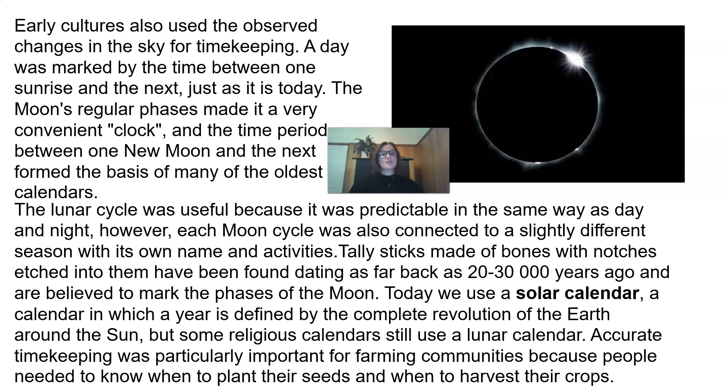Today, we use a solar calendar — a calendar in which a year is defined by the complete revolution of the Earth around the Sun. But some religious calendars still use a lunar calendar. Accurate timekeeping was particularly important for farming communities because people needed to know when to plant their seeds and when to harvest their crops.